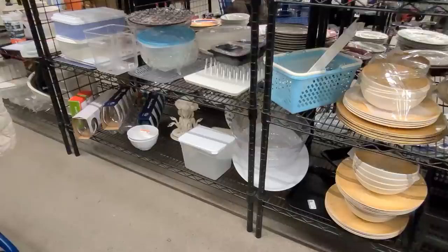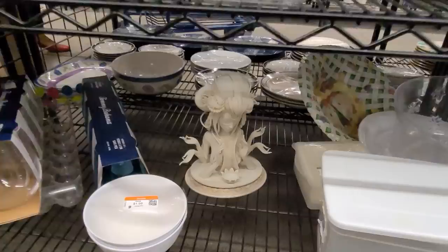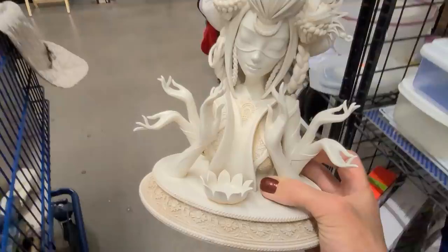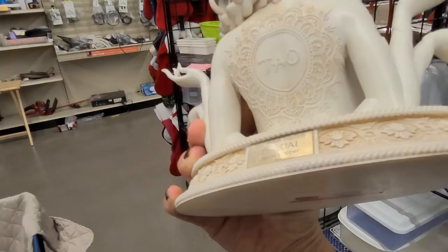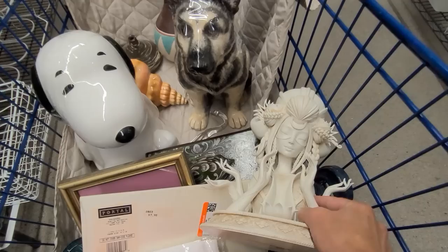I always say to check every aisle of your Goodwill and this is why. I am in the plastics aisle and way down here on the bottom shelf is something fantastic — look at her. She is absolutely beautiful. She looks like an Asian goddess. She says Dao Tendai by Daniel Popper on the back. This is from the Dao Beach Club at the Venetian Hotel here in Las Vegas — I have never seen this. Daniel Popper makes enormous sculptures and they're absolutely amazing.